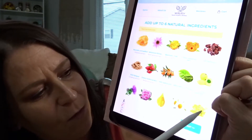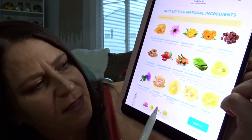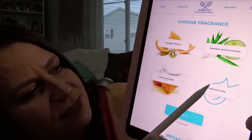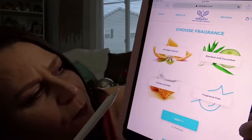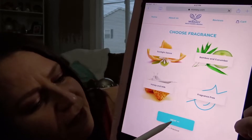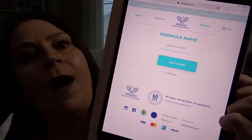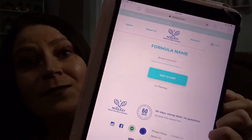I think that's so amazing and I love it. After you're done picking six ingredients, you click next and then it has the scent that you want. You could do fragrance free, honey and milk, bamboo and cucumber, or sunlight dance. I chose sunlight dance because I love the smell of it. And then you can name your bottle — so I did 'Amy's customized face cream.' Then I click add to cart. It's really, really awesome.